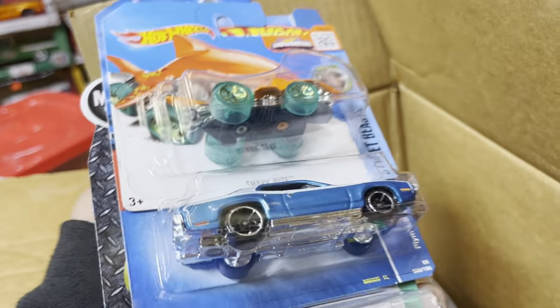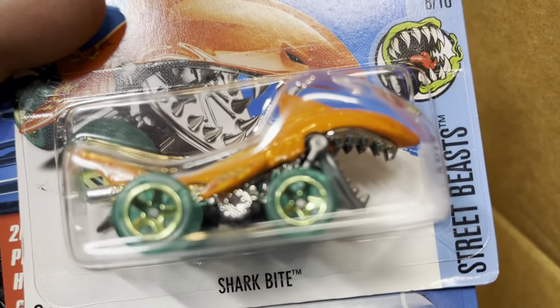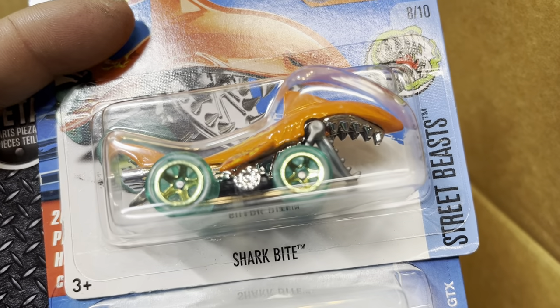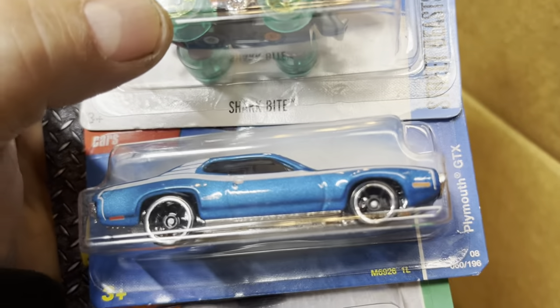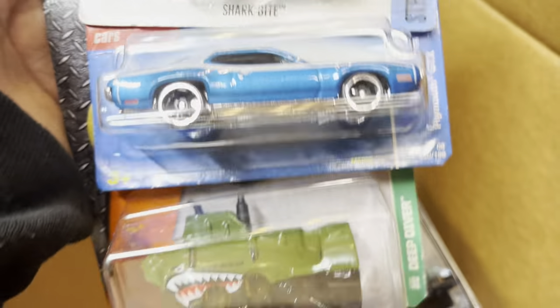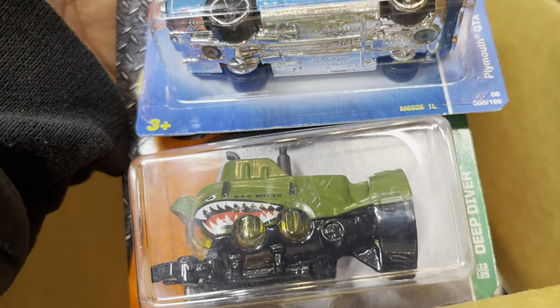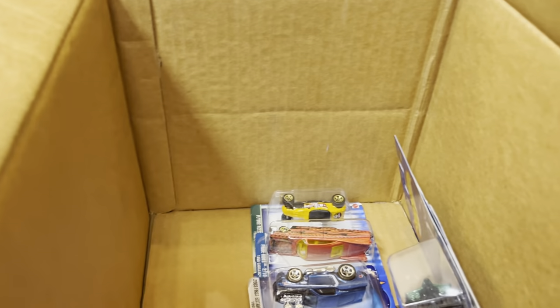Look at this — the Shark Bite! When the wheels roll, the mouth opens and closes. And the Plymouth GTX in blue — that's nice, wow! And what is this — the Deep Diver? It has shark teeth too — it's gonna bite me!